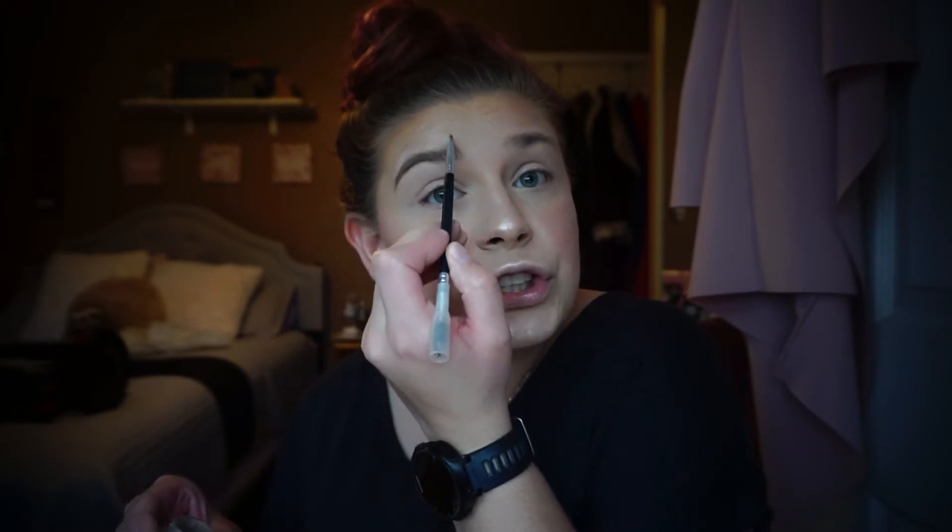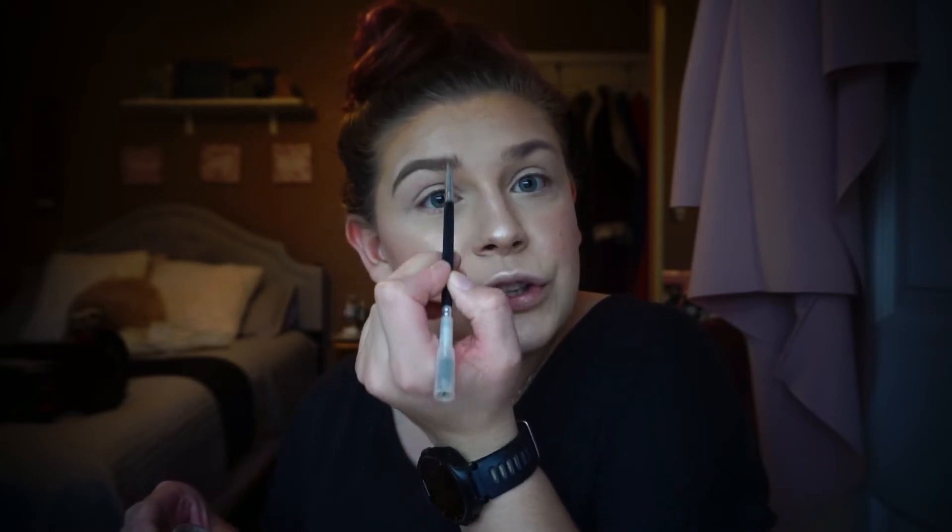For brows, I've been using the Ulta brow pomade in Taupe — this product has lasted me so long. I think this is an Anastasia brush. I'm lucky I have pretty thick eyebrows so I don't need to do much shaping — I just fill in sparse areas, mainly up here, follow it down to the tail, make the tail a little longer, draw a little line, and push up to make hair-like strokes. Then I use the spoolie to brush them out.